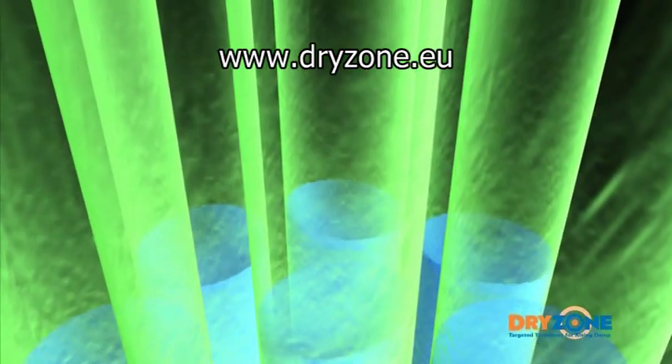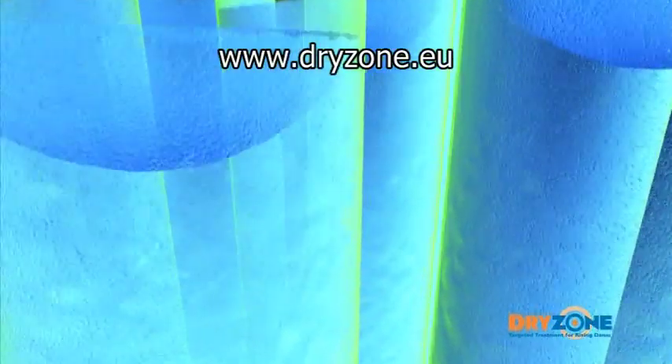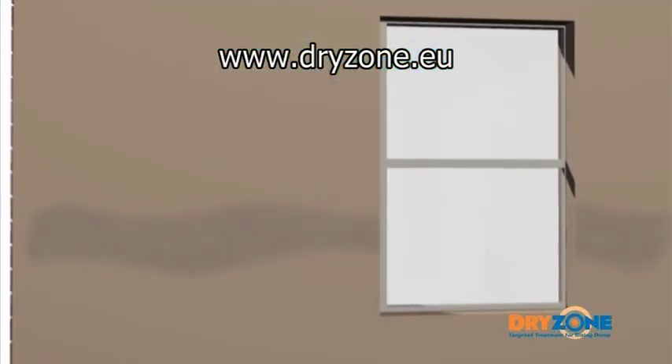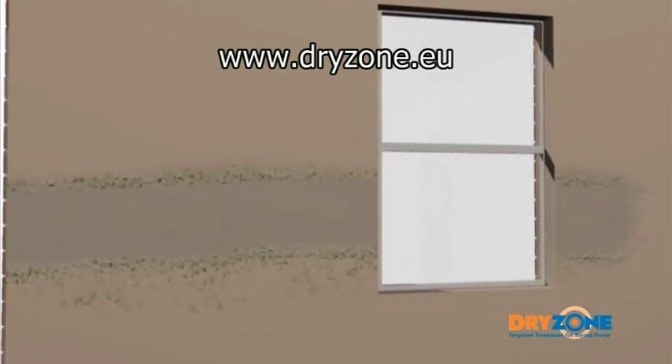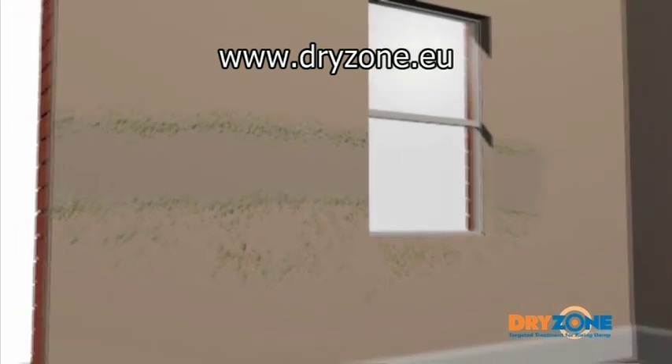Research has shown the mortar beds are the main pathways through which the moisture travels, effectively acting as a wick within the wall structure. As the moisture evaporates internally, soluble salts are left behind and over time these crystallise to form a visible salt band towards the maximum height the moisture rises.